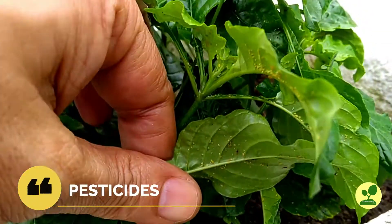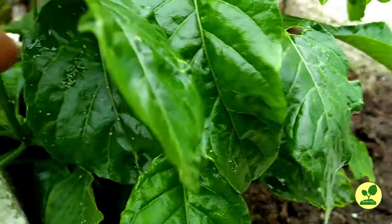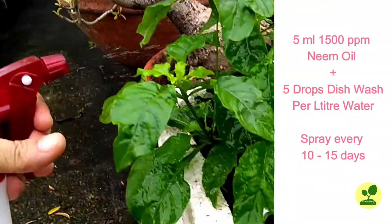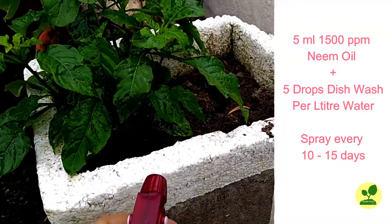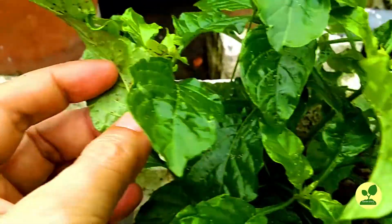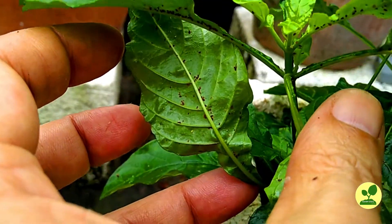Now, pesticides. Only neem oil will solve 90% of your pest problems if you use it regularly — and I am stressing on the word regularly. Spray any 1500 ppm neem oil, 5 ml per litre with 5 drops of dish soap solution, and spray your plants every 10 to 15 days. You will not face any major problem in your garden. In case you face any problem, you may ask a question here, which I will try to reply to within my knowledge gained from experiments.